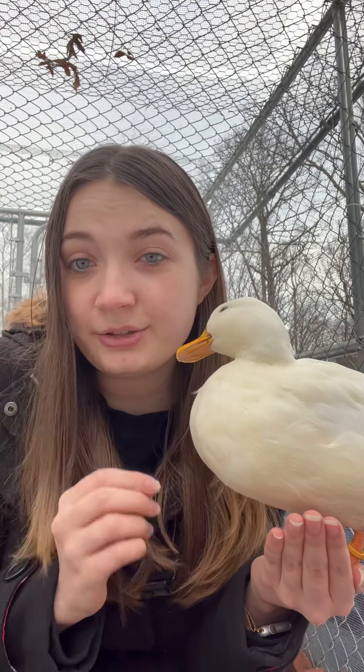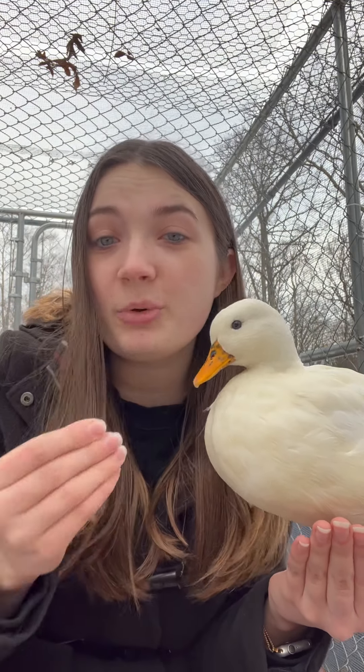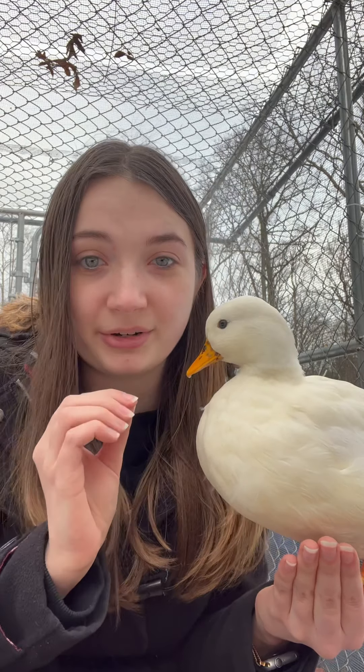Right now, some states are recommending that you keep your poultry indoors. Indoors does not mean in your home — it means either in their coop or in a pen with a roof and fencing that doesn't allow any wild birds to fit through to the inside.